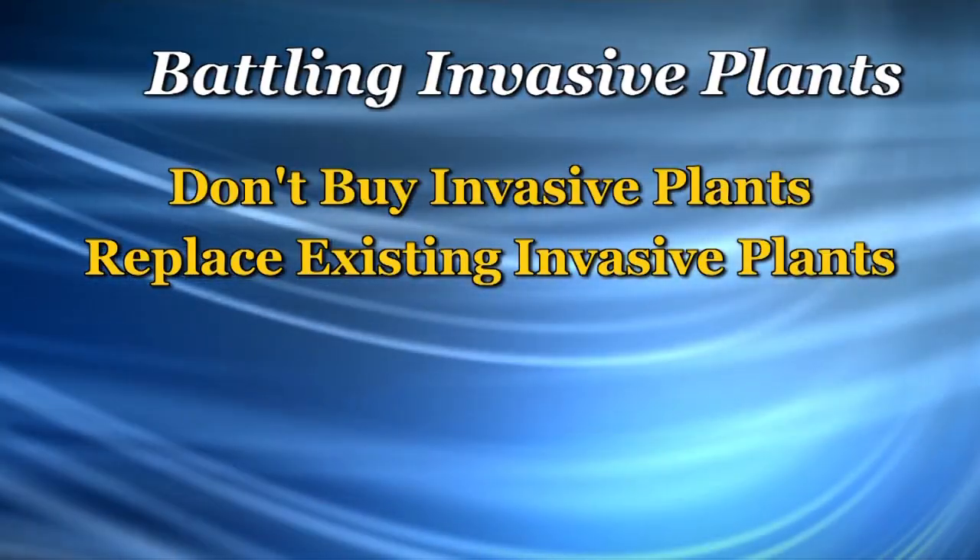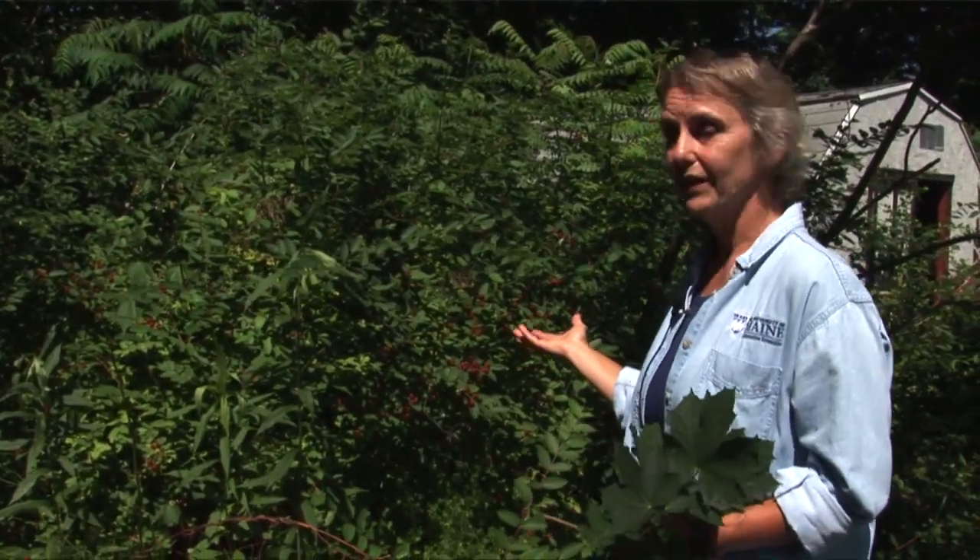Number two, replace the invasives that are in your yard. This plant I'm standing in front of is one of the invasive honeysuckles — it's Moro's honeysuckle. Rather than leaving a plant like this, which out-competes a lot of other shrubs and understory in your yard, you could replace it with another wildlife shrub.